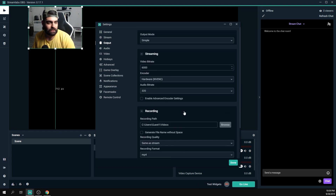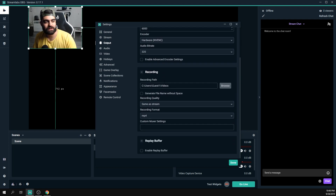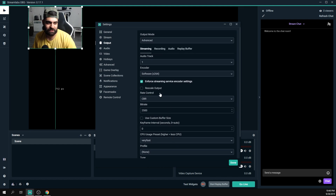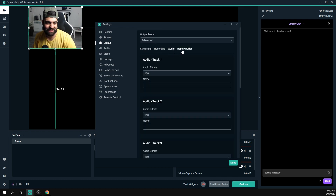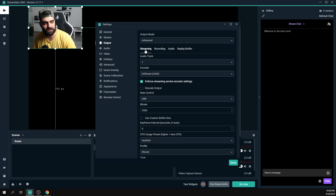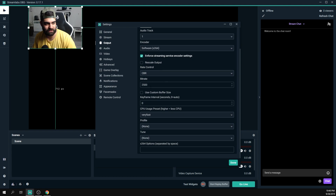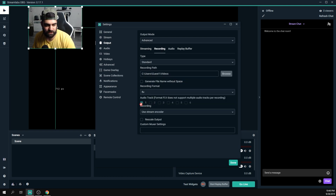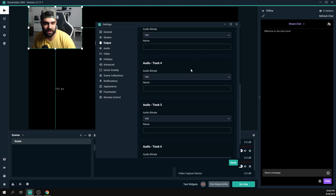That's basically it from the Output tab — we've been using the Simple output mode. There's also an Advanced mode, which gets quite complicated. I'll do a separate video covering the Advanced Output mode, including the multi-track audio option. That's something to explore once you've been streaming for a while.